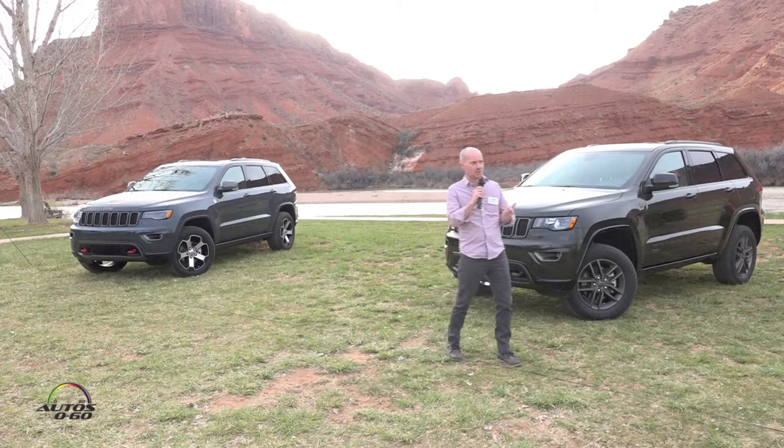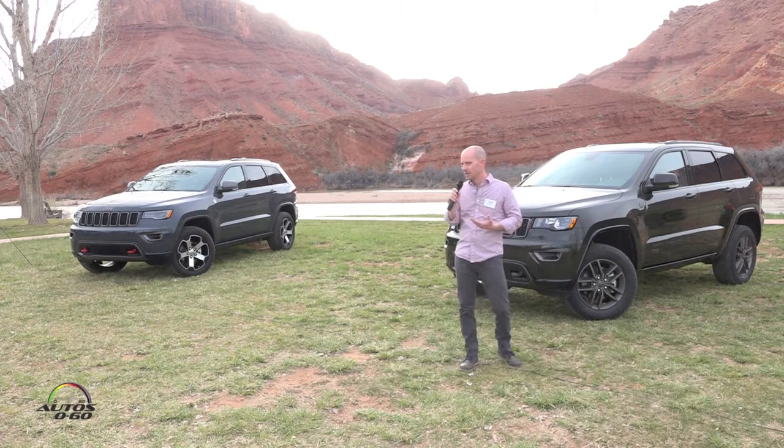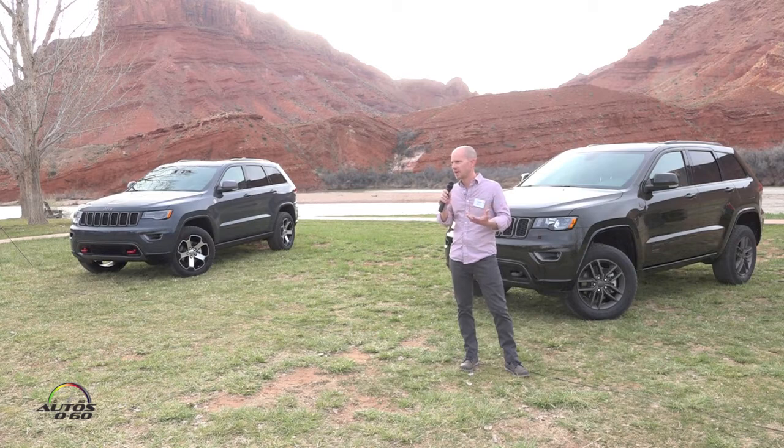We've been around for 75 years now and a lot has evolved. Over the course of the next few days, you're going to hear myself, Brad, and some of the others talk about Jeep — and talk about Jeep as a family. It's really a family of vehicles.